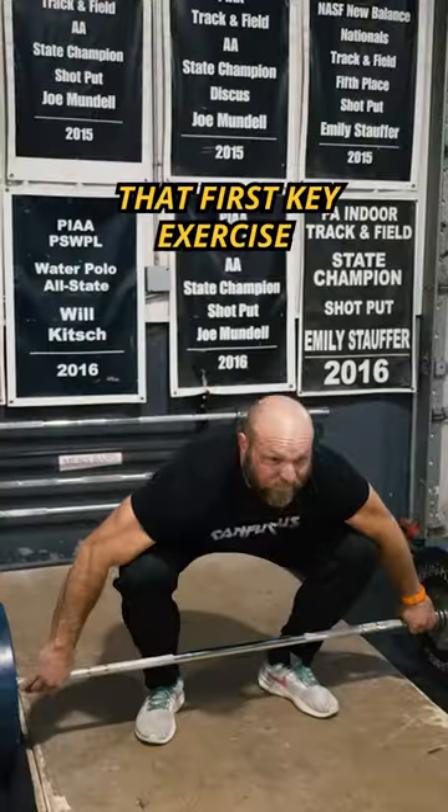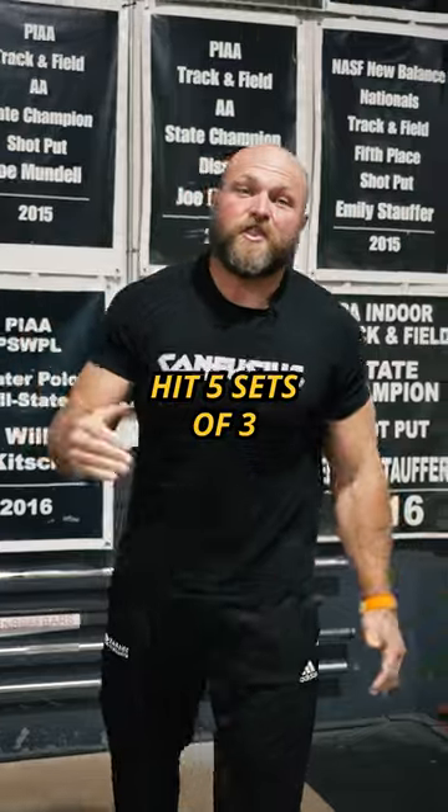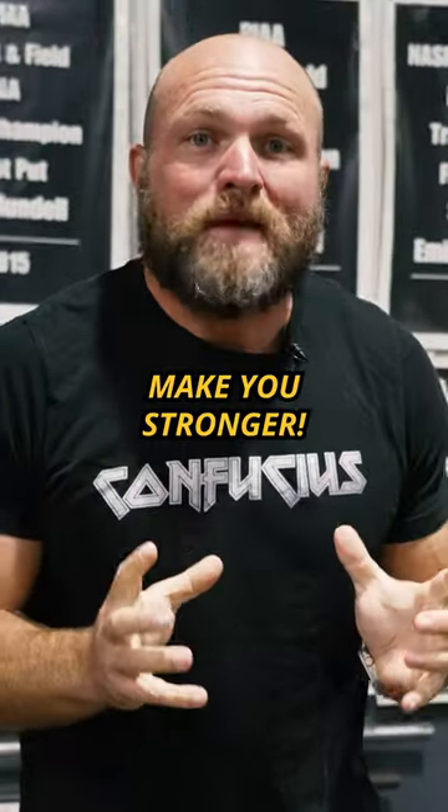Do these exercises to make sure you get a strong neck. That first key exercise is gonna be a power snatch. Hit five sets of three and you're gonna build a super explosive trap, which is gonna support your neck and ultimately make you stronger.